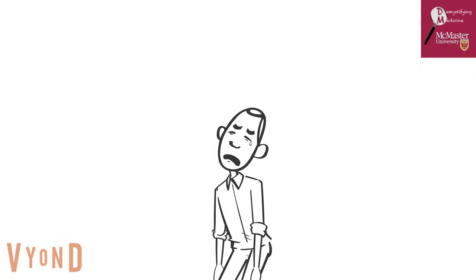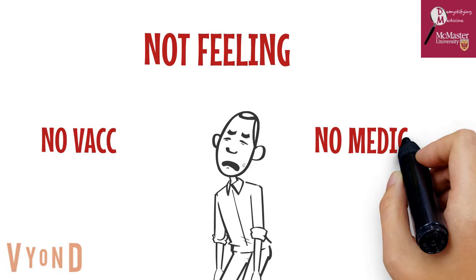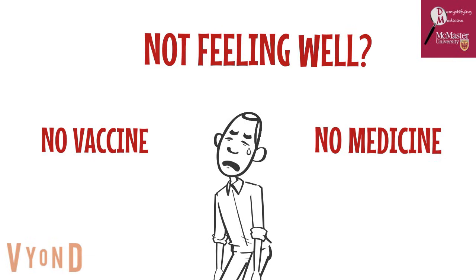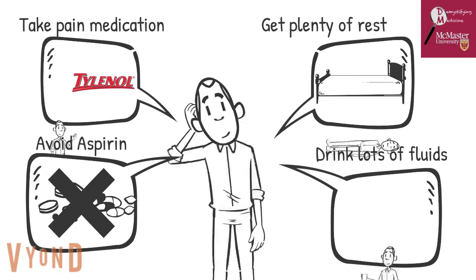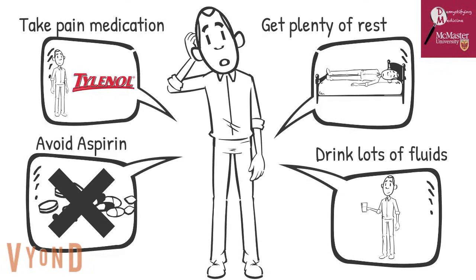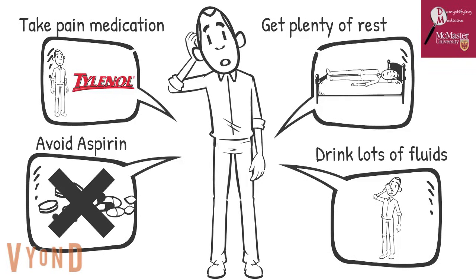So what happens if you get diagnosed with the chikungunya virus? Unfortunately, there is no vaccine to prevent or medicine to treat the chikungunya virus. However, there are ways to treat the symptoms, including getting plenty of rest, drinking fluids to prevent dehydration, and taking medicines such as Tylenol to reduce fever and pain. It is also highly recommended that you do not take aspirin and other non-steroidal anti-inflammatory drugs, as this could possibly worsen your symptoms.